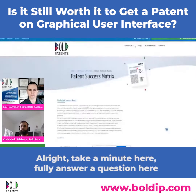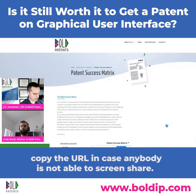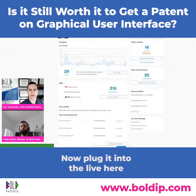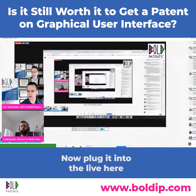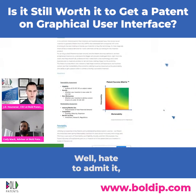I'll share my screen and drop the link in the live chat so everyone can follow along, because patenting is really just half of the equation.